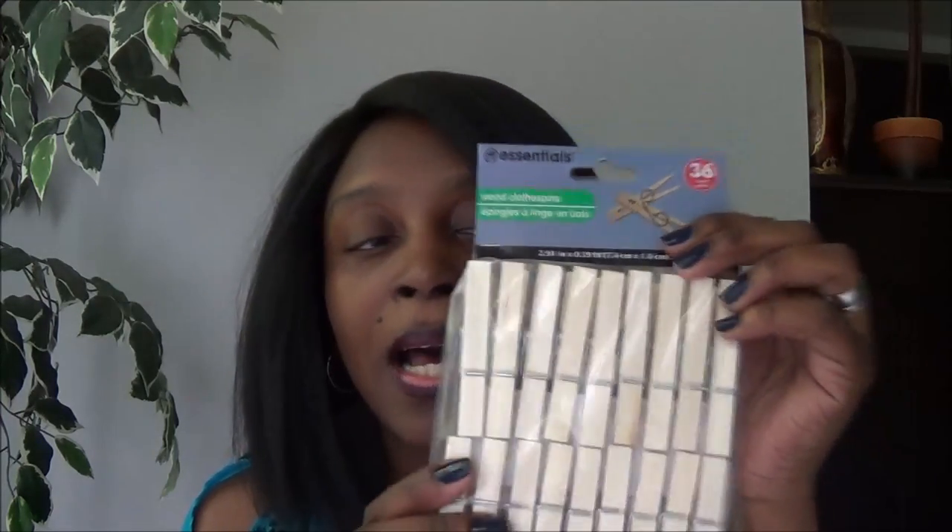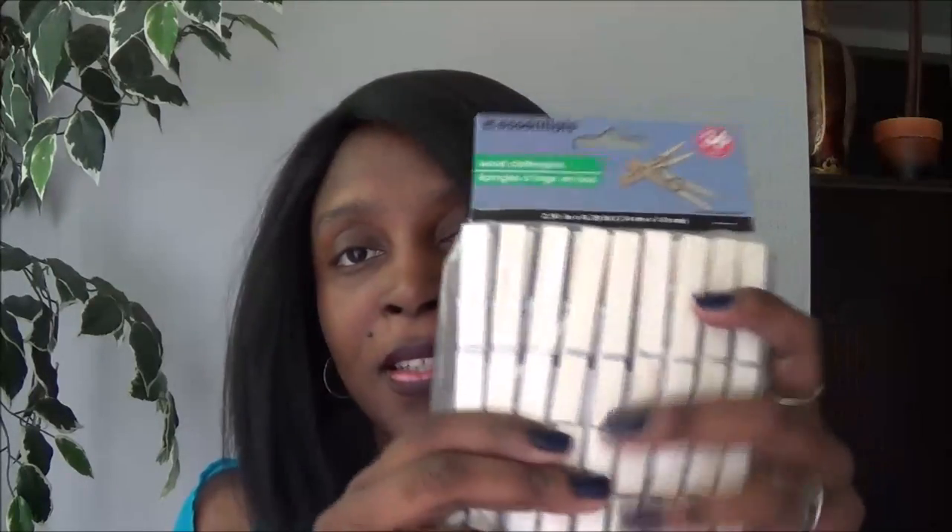The first thing I got was these clothespins from Dollar Tree. I really love the fact that you get so much — you could go to another store and get maybe just the top row, but this comes with 36. I did buy two packs of these.